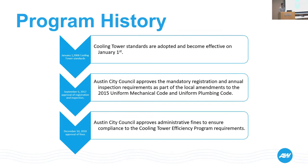That's what we were hoping for. The program began January 1st, 2008, when the cooling tower standards were introduced and became effective. On September 6th, 2017, Austin City Council approved mandatory registration and annual inspection requirements as part of our local amendments to the Uniform Mechanical Code and the Uniform Plumbing Code. In 2020, Austin City Council approved administrative fines to ensure compliance with the cooling tower efficiency program requirements. Up to that point, it was just a rebate and incentive program. Last year it became a compliance program, folded into our compliance group — and that's when I came on board.